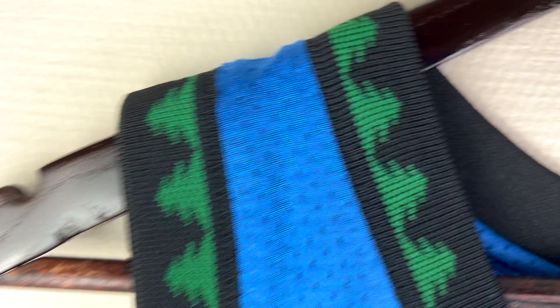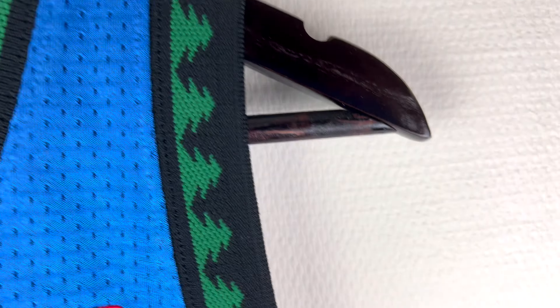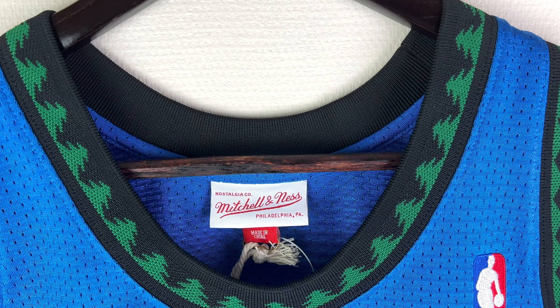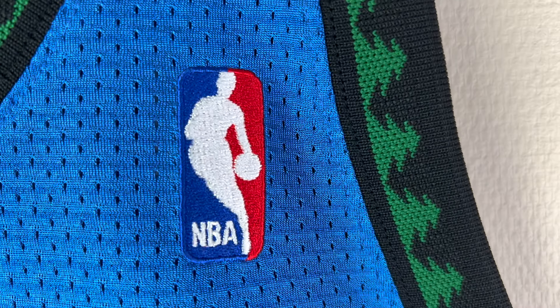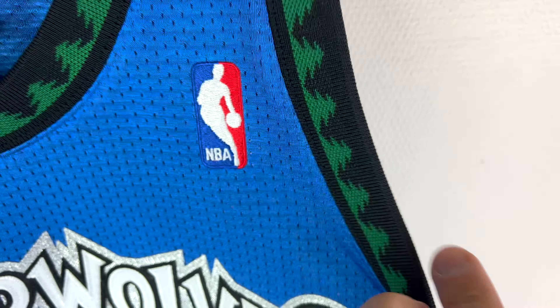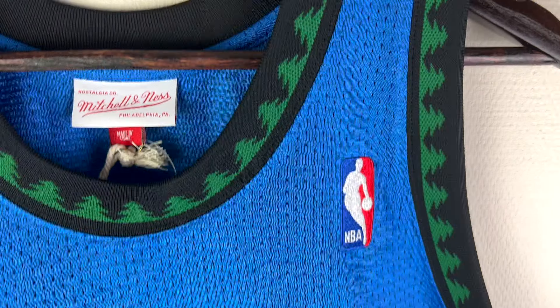The tree detail goes around to the armpits from both sides — a beautiful detail that was one of the best design features of jerseys in the 90s and early 2000s. Here is the NBA logo, nicely embroidered into the material. This material is like the old Nike or Champion Bulls or Orlando Magic 90s jerseys.